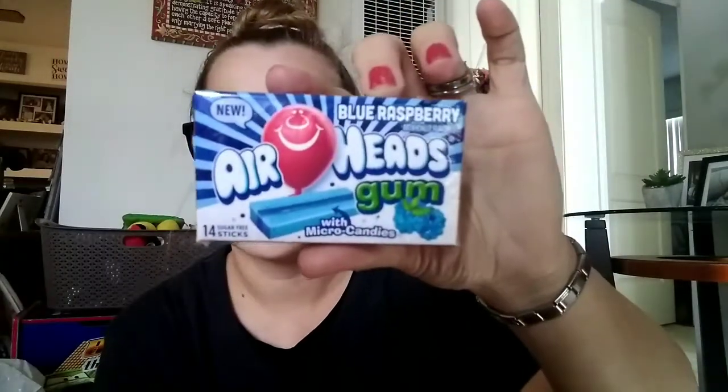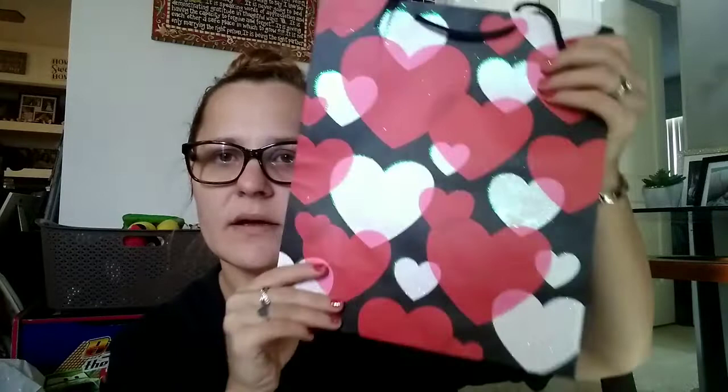I got a Hostess Brownies with M&Ms and Chocolate Candies for him to enjoy. I got him some gum — this is the Airheads Gum Blue Raspberry Flavor. Then I got him a chapstick — he loves Ryan's World, so this is the Ryan's World Surprise Flavored Lip Balm. I also got this little bucket that says 'Love' all over it in red. I'm going to stick his chapstick, the gum, and probably the socks in the little basket and put it in the bag so he can reuse it. His gift bag is black with some hearts and stripes on the side.